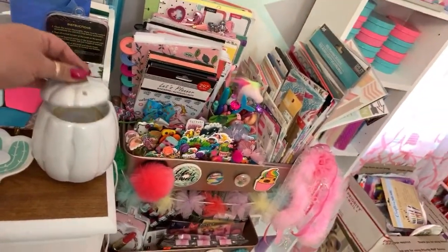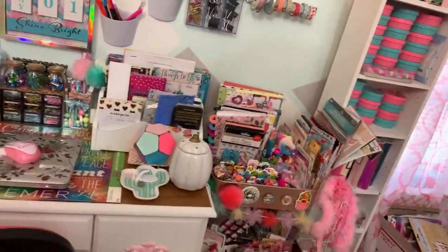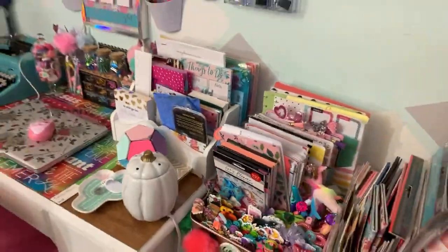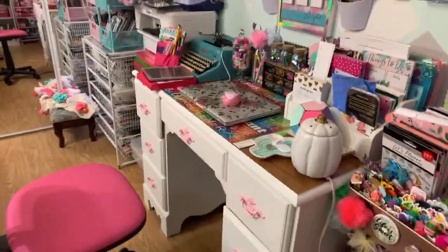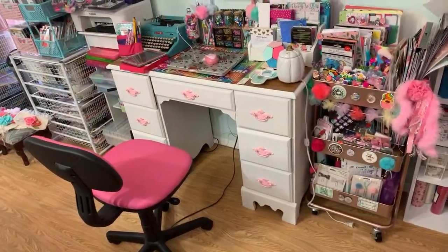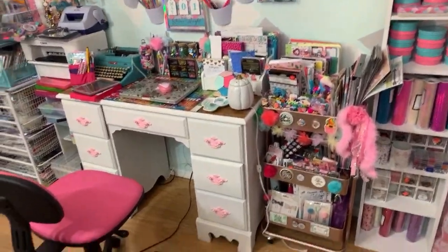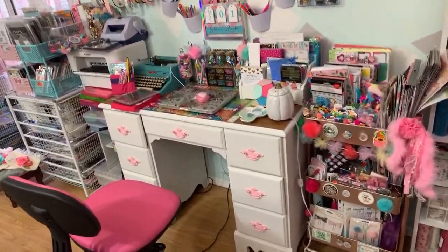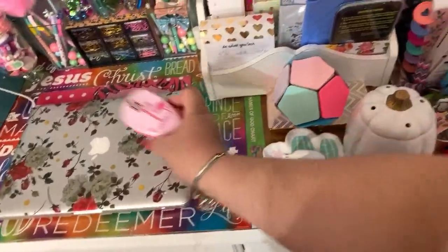This pumpkin is a wax melt burner - right now it's not plugged in because I have to find a way to plug it in. This is my desk - it was brown and I decided to paint it. I think I did a really good job! I put the handles in pink of course because that's my favorite color. I have my laptop here and my mouse - it's a pink flamingo mouse.